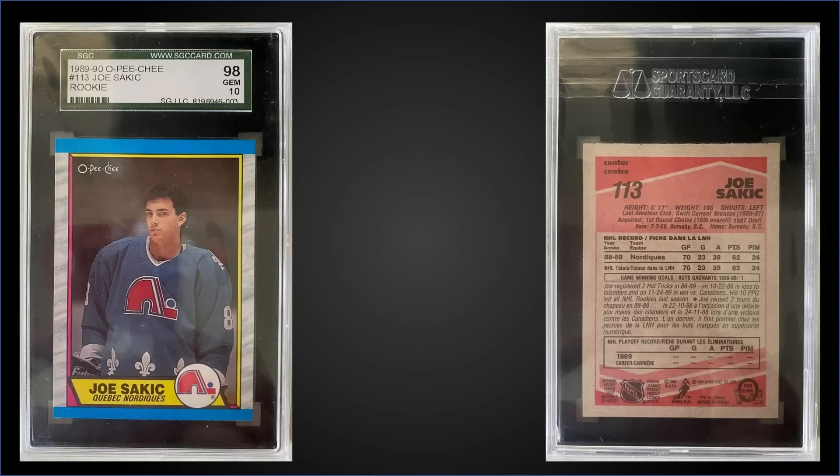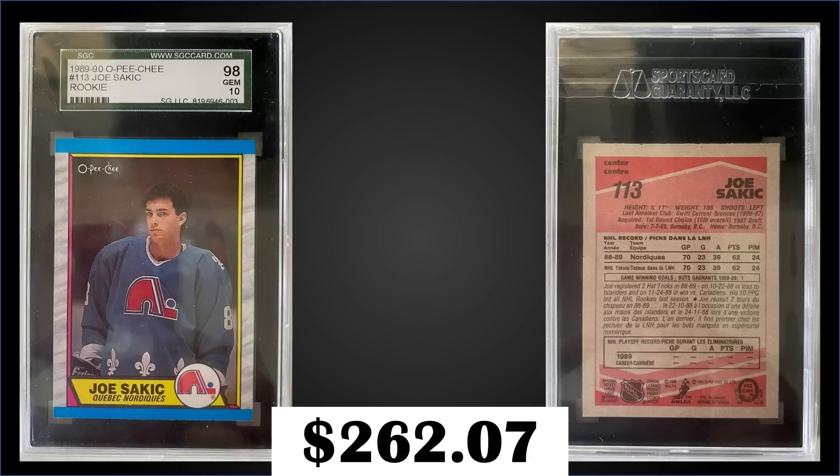In the number six spot, from 1989 O-Pee-Chee, we have Joe Sakic's rookie card graded Gem Mint SGC 10 — old holder here — and it sold at auction for $262.07. It's a Gem Mint 10 tuxedo slab pop of only 9, and there are no higher Gold Labels. For comparison, the Gem Mint PSA 10 pop is 290. Boxes of 89 O-Pee-Chee sell for around $100 to $135.